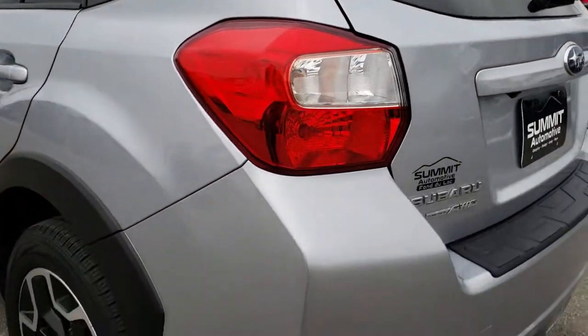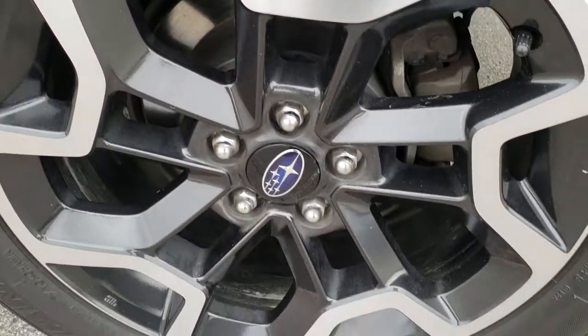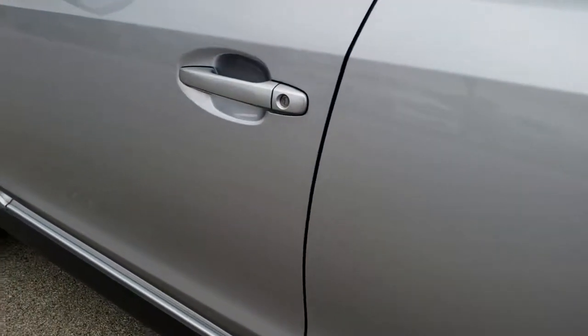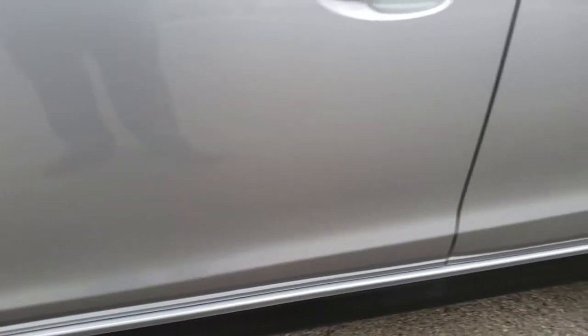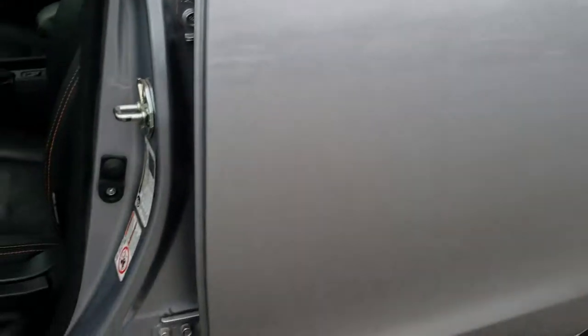As we come around to this side of the vehicle, just as clean as that passenger side. And for full disclosure, this back rim is in excellent condition just like the other three. Really like this silver color — it's almost got a blue hue to it. Very good looking color.